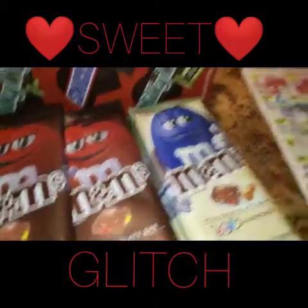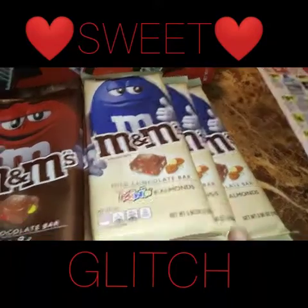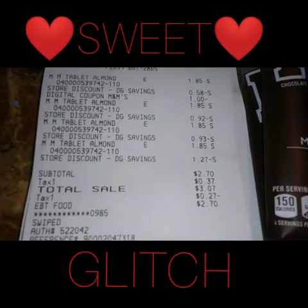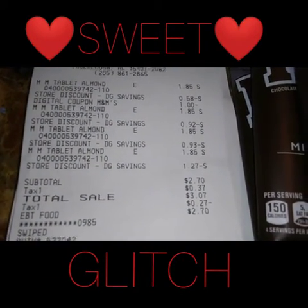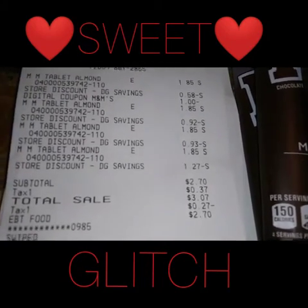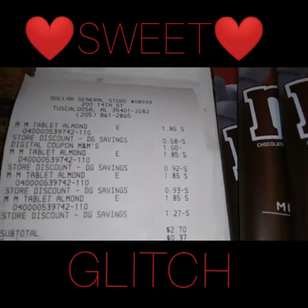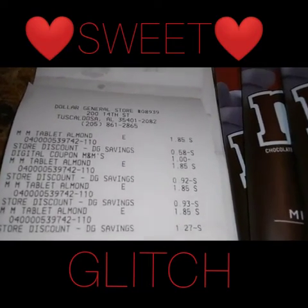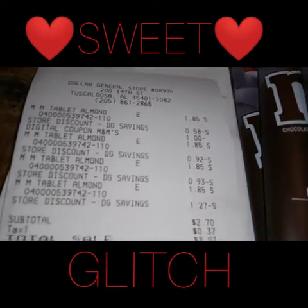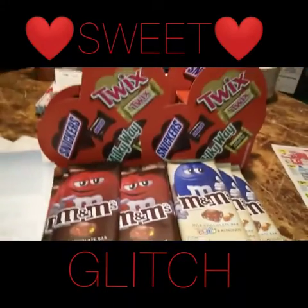On this transaction right here, I got four — buying one getting one free — and I used the digital coupon only. As you can see, everything rings up correctly, the store discounts came off, and the dollar came off from the digital coupon. The subtotal comes up to be two dollars and seventy cents. So if you buy four tablets and only use that digital coupon, it will come out to two dollars and seventy cents; with tax I paid a total of three dollars and seventy cents. Not bad at all!